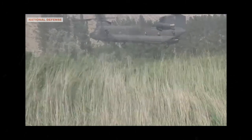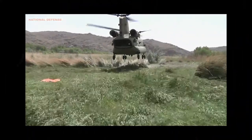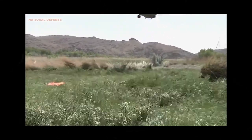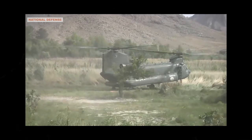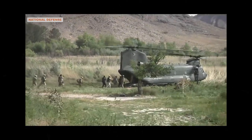Meet the CH-47 Chinook. One would not expect the largest helicopter in the US inventory to also be its fastest. One would expect small, aggressive-looking attack helicopters such as the AH-64 Apache, the AH-1 Cobra, or the MH-6 Little Bird to be the fastest US military helicopter.